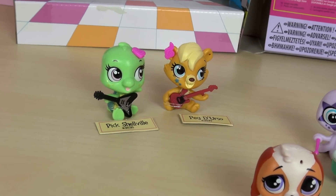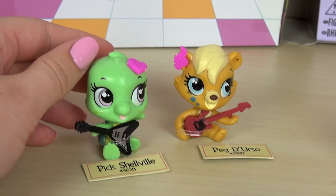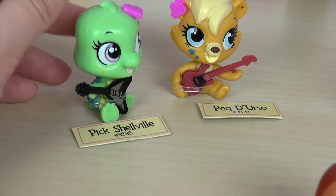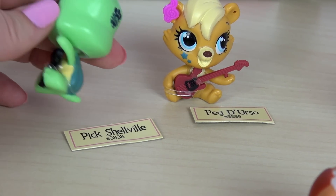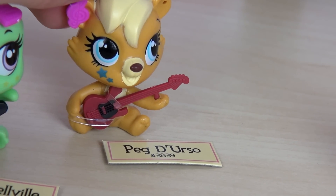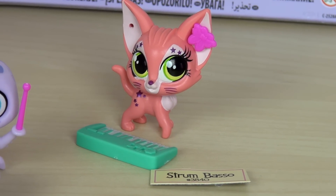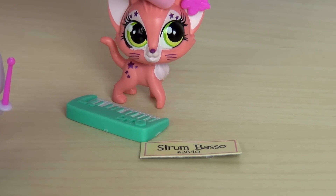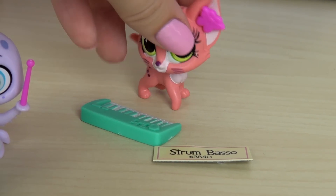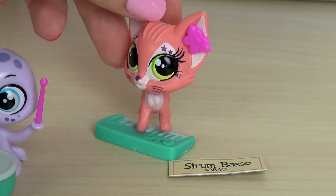I'll just start over here. Here we have the guitarists, if that's how you pronounce it. The first one was pretty tricky to get out of the box — I had to cut her out eventually. Her name is Pik Shaowel. At least I think it's a girl — she looks like a girl. She's really cute, I love her eyes. The next one is Peg Durso. And over here we have these two. Let's start with Strum Basso, if that's how you pronounce it — I'm not sure. I think this looks like a girl so I'm just gonna say it's a girl. She is the pianist, or synth-ist? It looks like a synth. She's playing the synth, and she's rocking it.